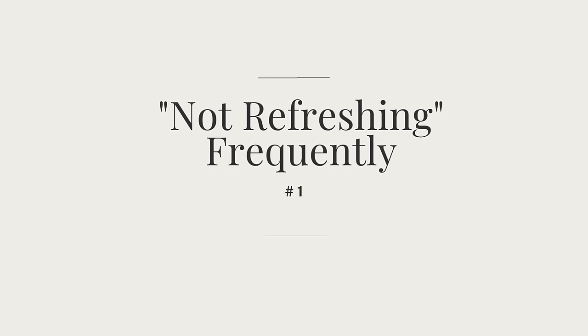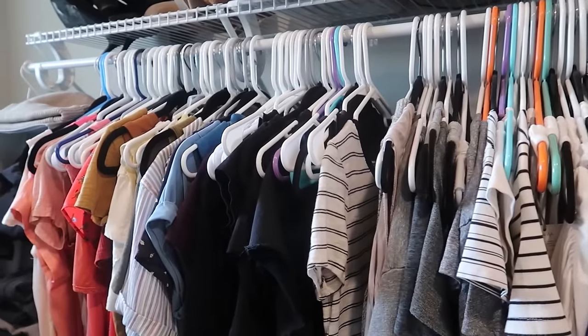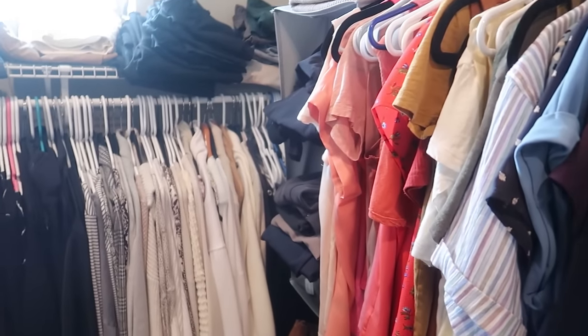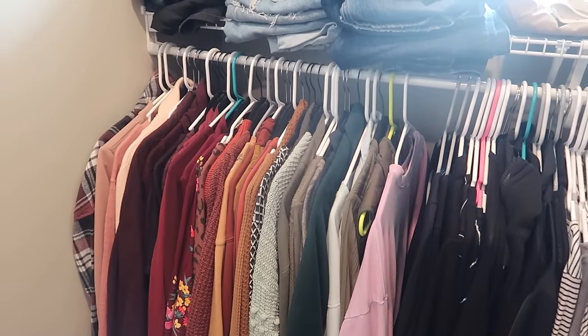Mistake number one: not refreshing enough — otherwise known as the decluttering process. I prefer the word 'refresh' — it sounds like yes, I'm refreshing my home rather than losing something of potential value. Here's a trick: only buy as many hangers as you have items currently. If your closet is busting at the seams, don't buy more hangers. When you run out of a hanger, it's time to part with something else.